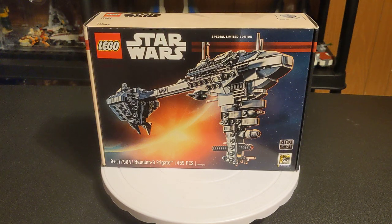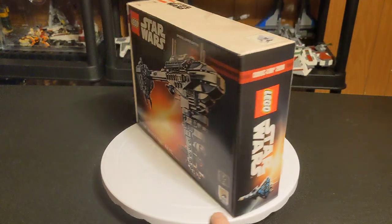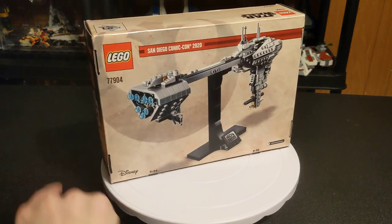Hey everybody, welcome back to the channel. Glad to have you here. We're going to do something a little bit special today. This set is sealed and I'm never opening it — I'll explain why in a second.